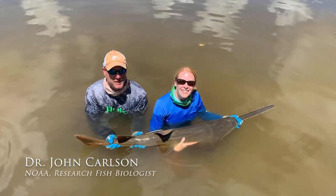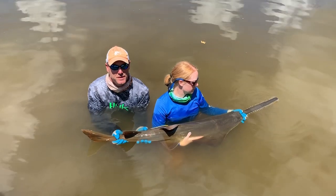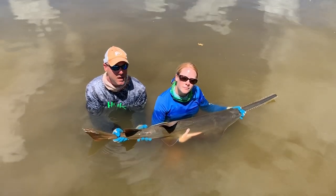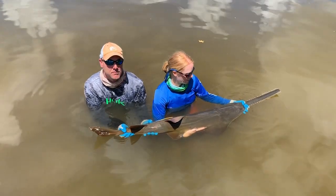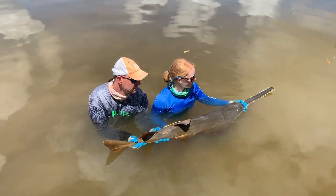We've completed all our biological samples of this animal. We've done all the morphometric information we need. The animal now has a five-year acoustic tag surgically implanted, and we're ready for the release. On the count of three, we're going to send him off into the mangroves. One, two, three.